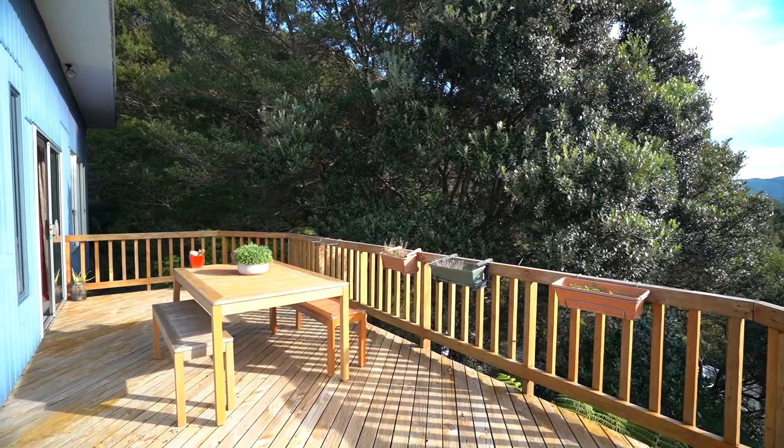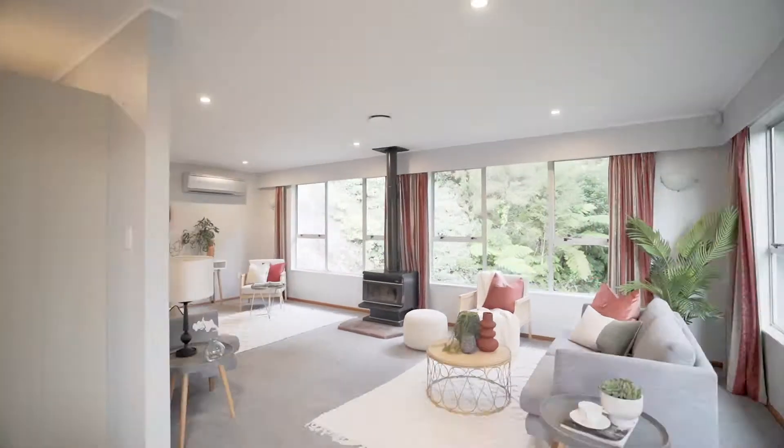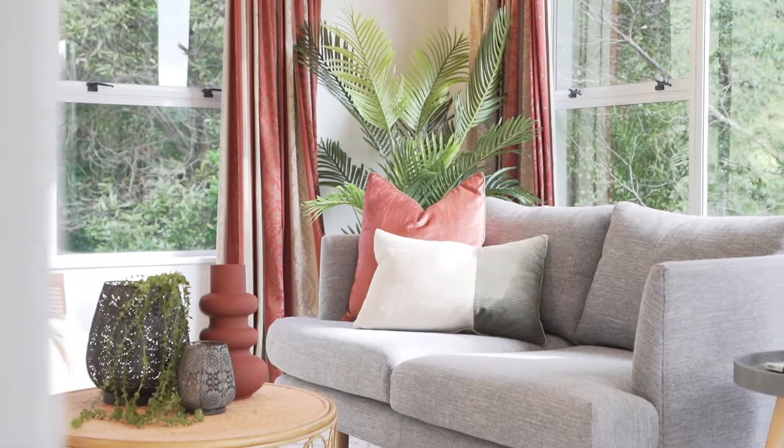Fantastic indoor-outdoor flow to a large deck that's accessible from the living areas and the master bedroom, inviting all-day sun into your home.